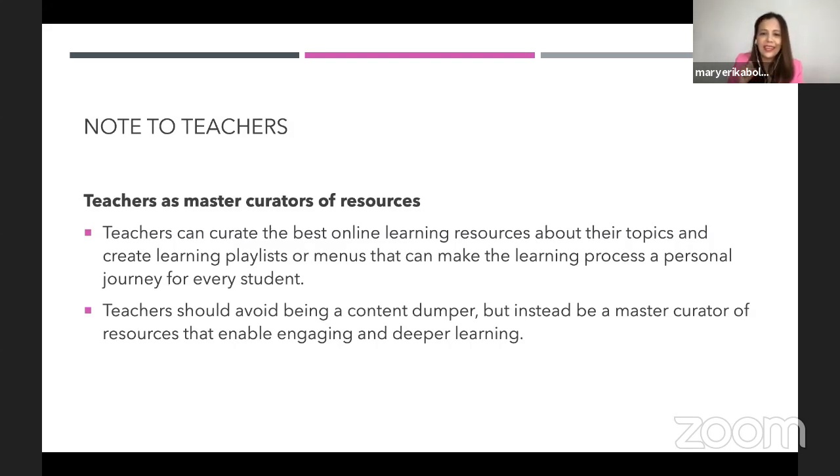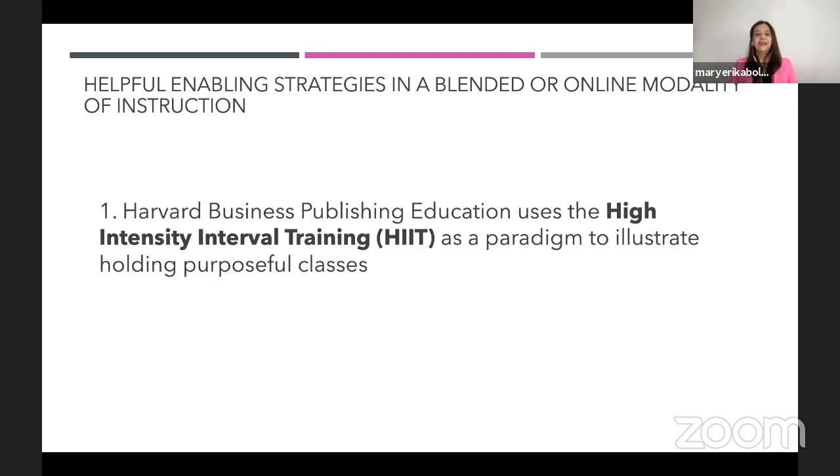Those three things — engagement, self-regulation, and choice in students — you will see that they are very much present in the enabling strategies I will share with you. As a principal and as a teacher, I don't have a monopoly of knowledge, and I'd like to share with you those things that I feel would interest you and help you in this new normal.